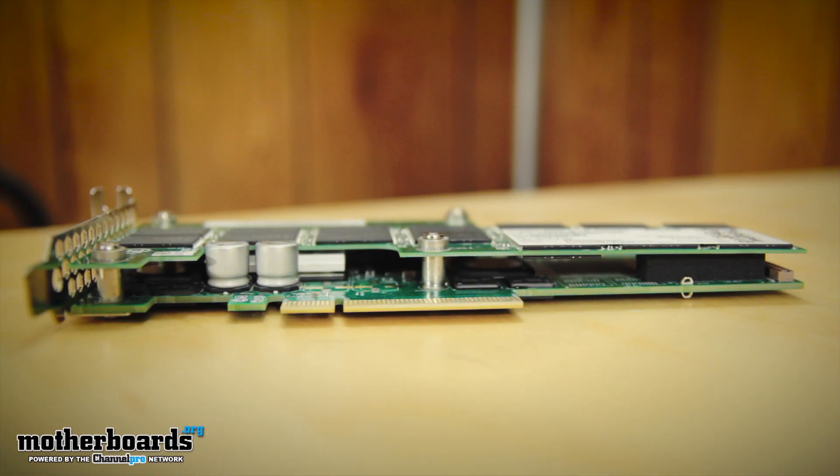So why do system builders choose the Intel 910 series PCIe SSD? For one, easy integration. Just plug it in, install drivers and reboot. It's that easy. Whether building new or retrofitting, the Intel 910 series' broad compatibility makes it easy to integrate into any environment.